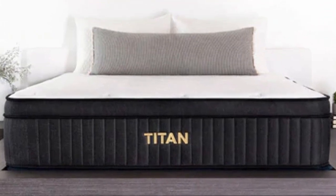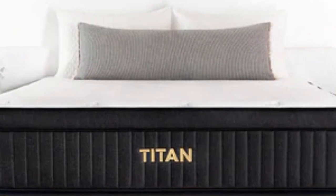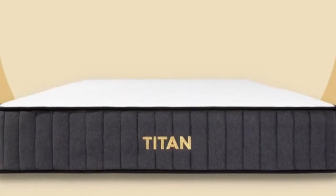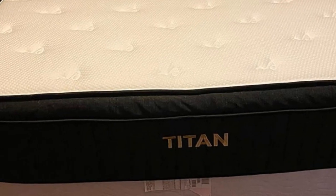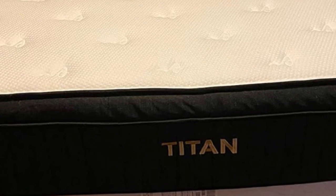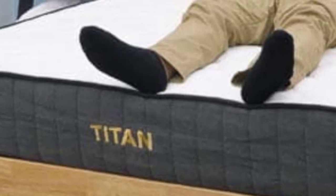Cons of the Titan Plus Luxe: It was made to support heavier sleepers, so it's a bit firmer than a typical memory foam mattress. Customers looking for the traditional sinking feel of a memory foam mattress might want to look elsewhere. These sleepers can check out our roundup of the best memory foam mattresses to find a softer version.